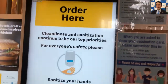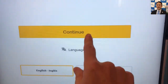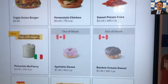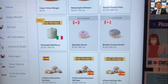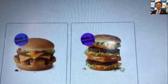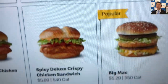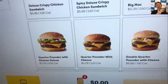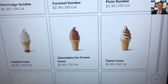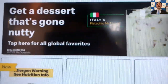They've got all kinds of touch panels to go through, and at this place you get all kinds of choices from different countries — France, Italy, Spain, Korea, India — different menus from around the world.